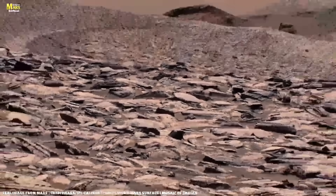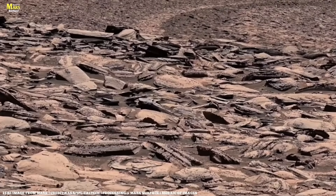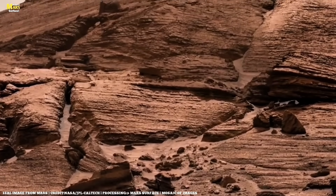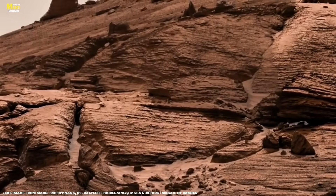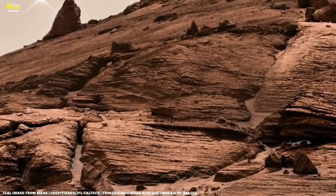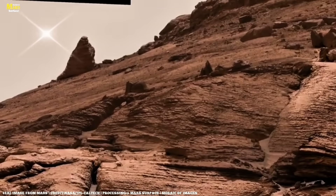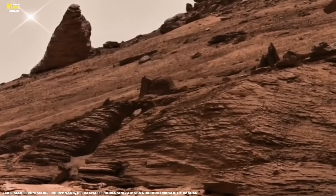If you were standing on the Martian surface, you would see strange rock formations carved into unusual shapes. Some appear as if sculpted by an artist's hand, while others are layered like pages of time itself. In reality, these landscapes are the result of natural geological processes — and they are among the most important things we have seen in the solar system.